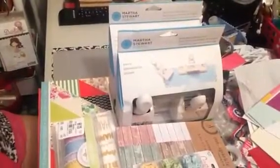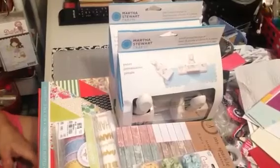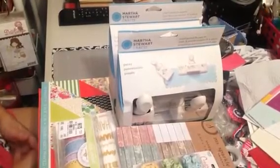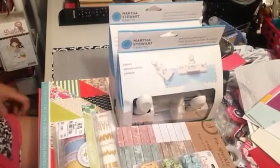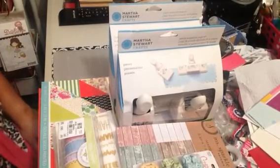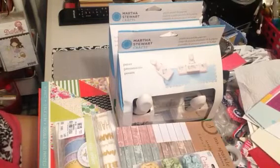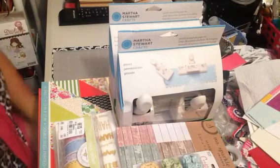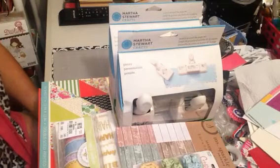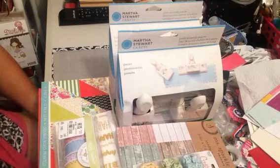Hi everyone, Kathy here. I hope everyone is doing well. Today is Wednesday and I'm not sure of the date but I think it's like the 17th or something like that. I don't know what the date is but I do know it's Wednesday and I wanted to share with you guys a couple of small hauls that I did. I went to Joann's and Tuesday Morning.